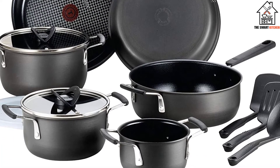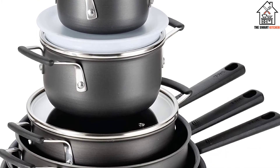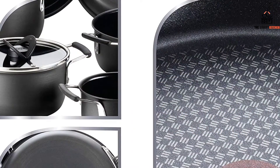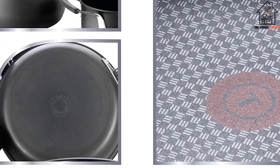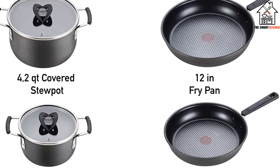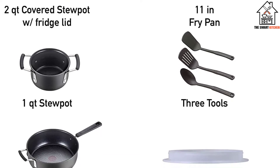The largest pot in this 12-piece collection is only 4 quarts, but if you're not hosting a party, that should be big enough for pasta night. The set also includes a serving spoon, spatula, and a slotted spatula, so you'll be ready to dole out dinner. If you have leftovers, the 2-quart pot comes with a refrigerator lid so you can store them. Ring-shaped thermo spot indicators turn red when the pans get hot, which can take some of the guesswork out of properly preheating, especially for less-experienced cooks. Once you're done, these stackable pieces nest easily into one another.